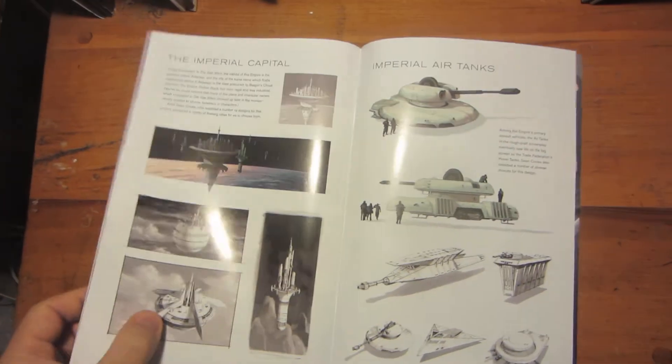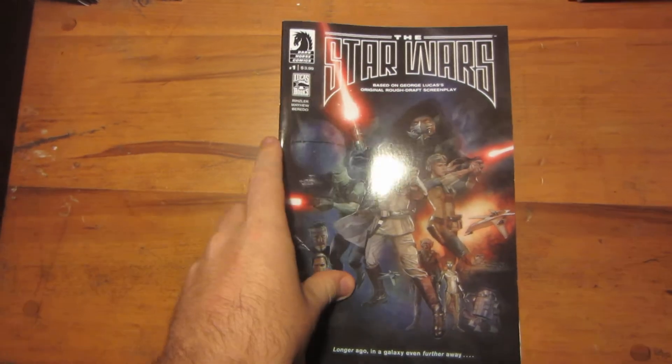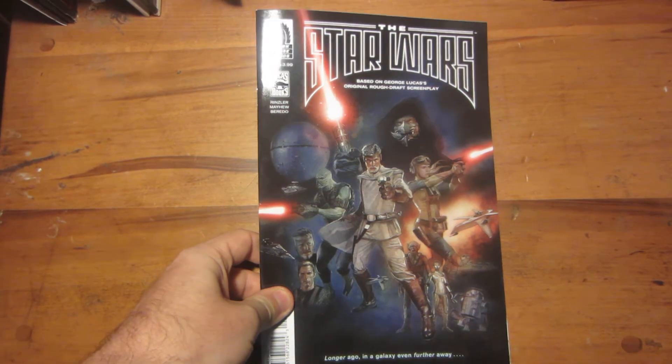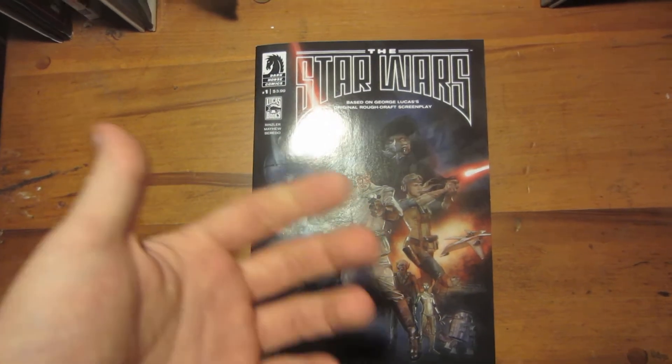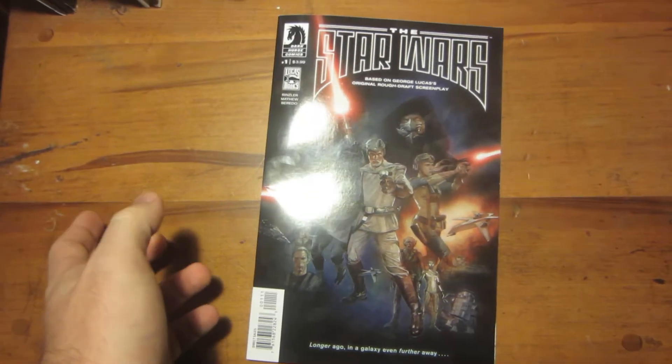The Star Wars is something to really wrap your head around if you're interested in the evolution of Star Wars in general. The backstory of how this script was even made is covered in The Making of Star Wars book by J.W. Rizzer, who is also the writer of this comic. So check that out too.